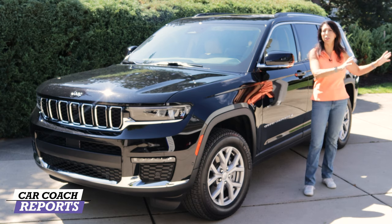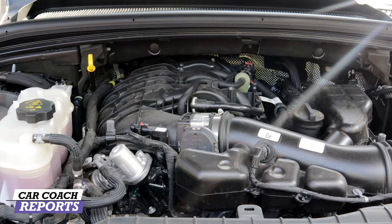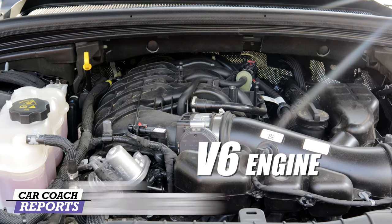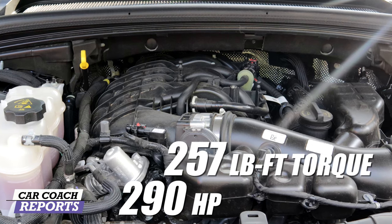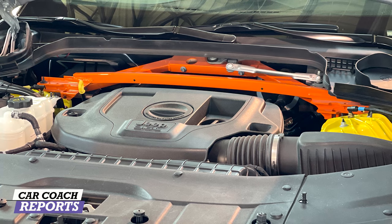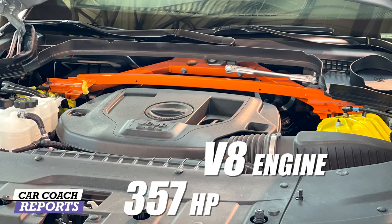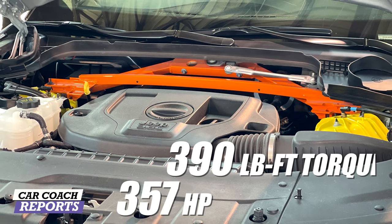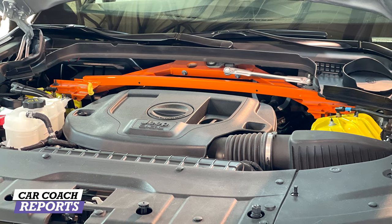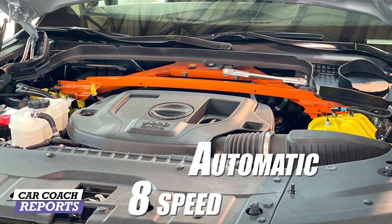Under the hood of our test vehicle is a 3.6-liter Pentastar V6 engine rated at 290 horsepower and 257 pound-feet of torque. If you want the V8, you get a 5.7-liter engine with 357 horsepower and 390 pound-feet of torque — but the V8 is only available on the Overland or Summit editions. All engines are backed by an eight-speed automatic transmission.